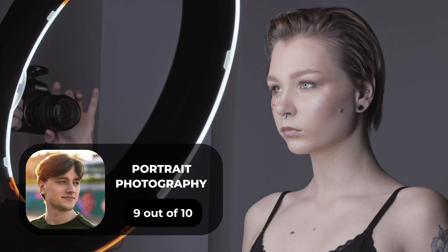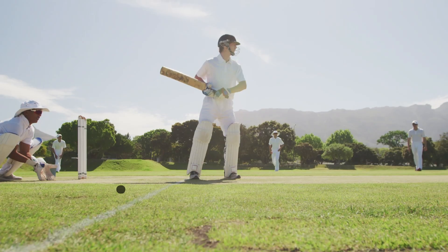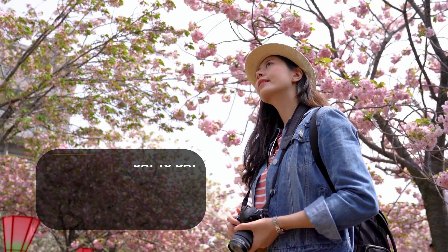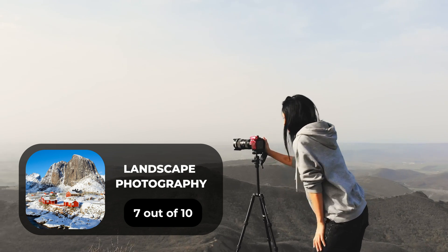For portrait photography, we give it a 9 out of 10. For street photography, we give it a 10 out of 10. For sports photography, we give it a 9 out of 10. For day-to-day photography, we give it a 10 out of 10. For landscape photography, we give it a 7 out of 10.